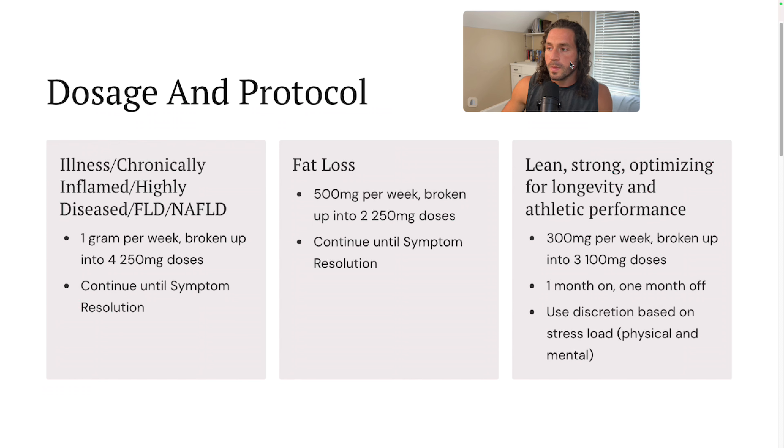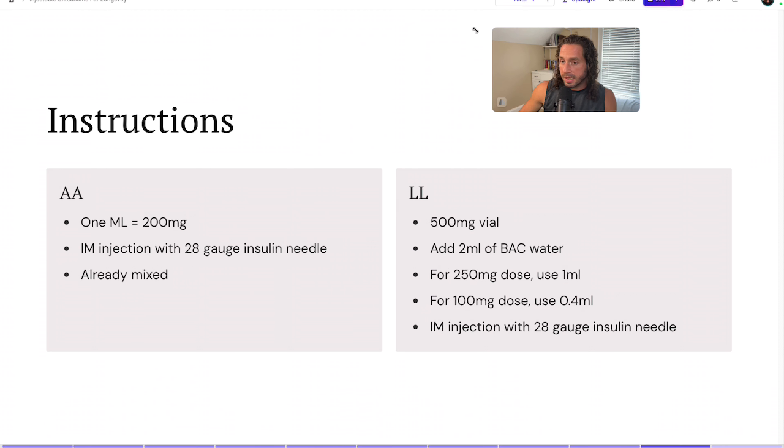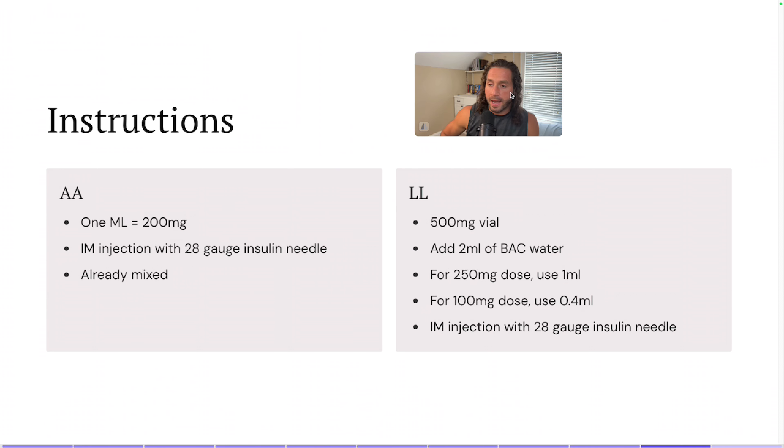Now let's look at sourcing and injection protocol. There are providers from which you could get this on the internet — I'm not going to name them — but one of them starts with 'AA,' and one ML from this company will equate to 200 milligrams. So if you wanted to use 200 milligrams, you would inject one ML. I would get a 28-gauge insulin needle, and that company already mixes them so it arrives at your doorstep pre-mixed.